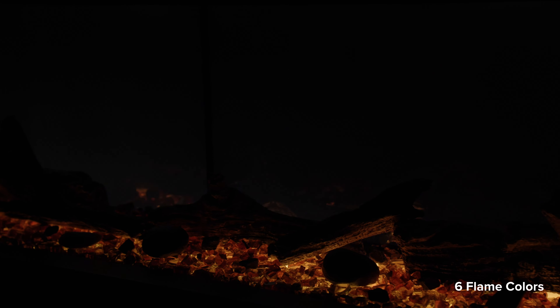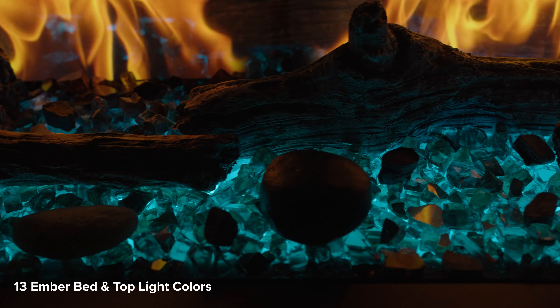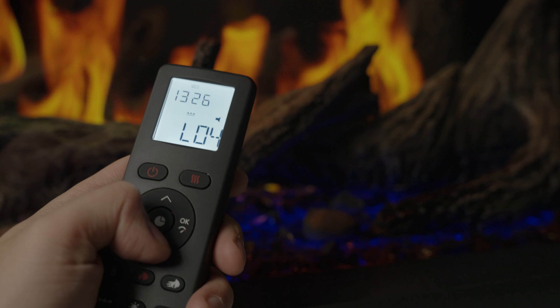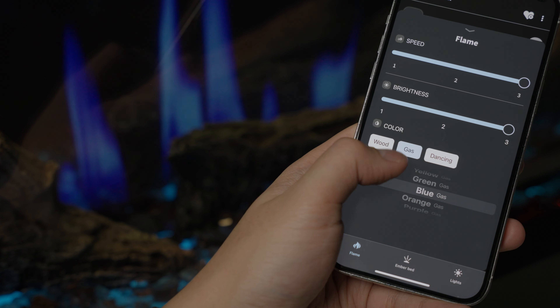Enjoy the flexibility of six flame colors and a selection of 13 ember bed and top light color options. Switch effortlessly between options using the included premium remote control or the Napoleon Home app, offering an endless array of possibilities.